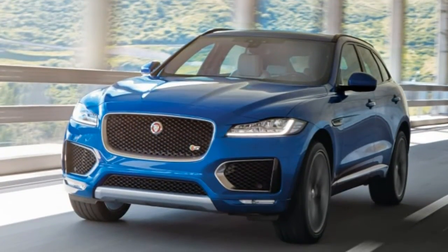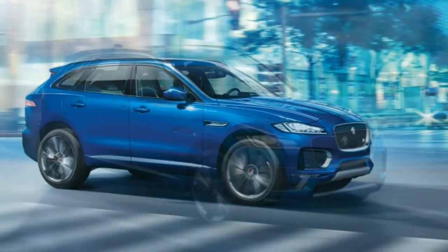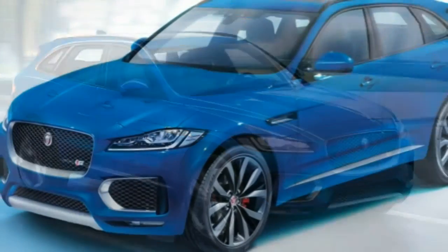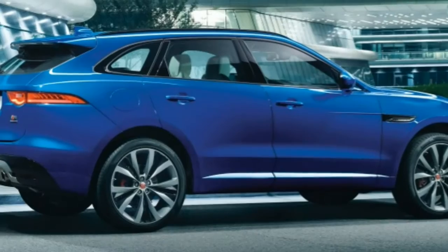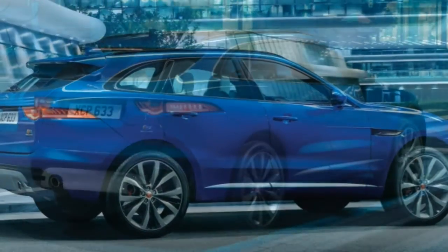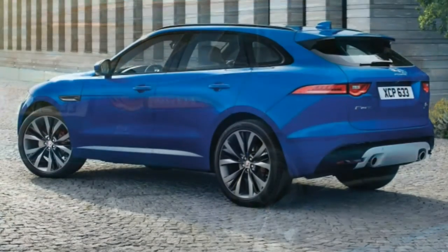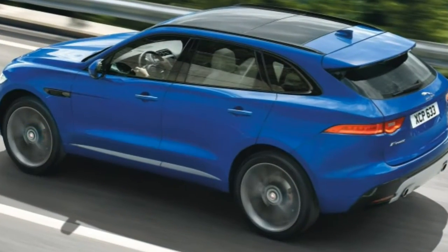The F-PACE Prestige adds most of the above optional equipment plus front and rear parking sensors, the Cold package equipment, leather upholstery, four-way front seat power lumbar, a power-adjustable steering wheel, a folding rear armrest, voice controls, and smartphone apps. It does not include the blind-spot warning system, which is instead included in the Prestige Vision package, which also includes adaptive LED headlamps.